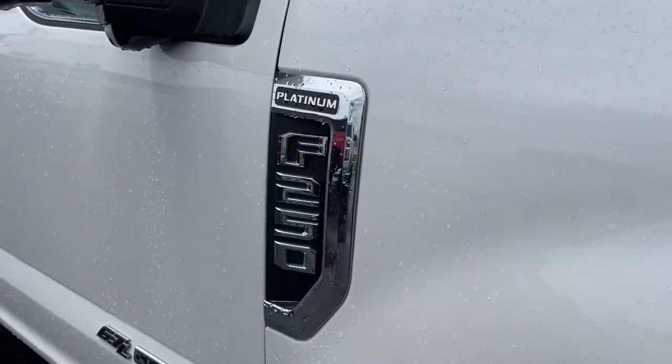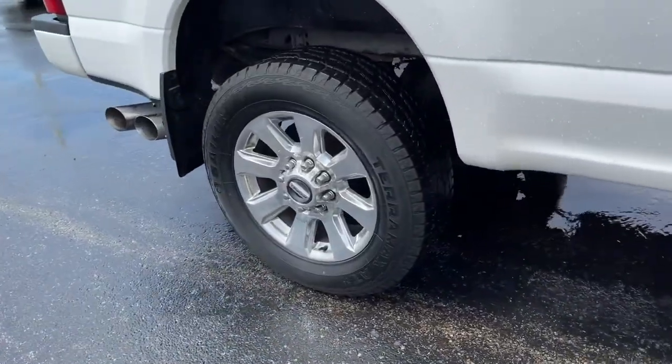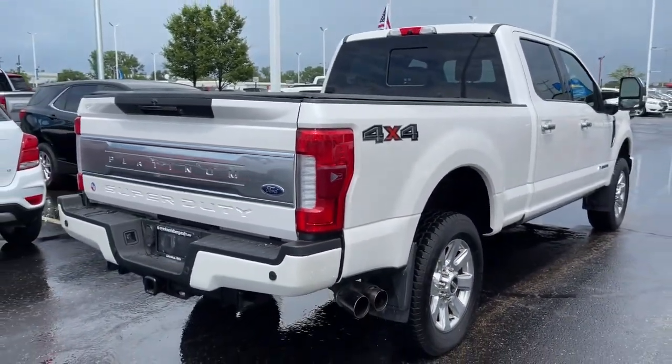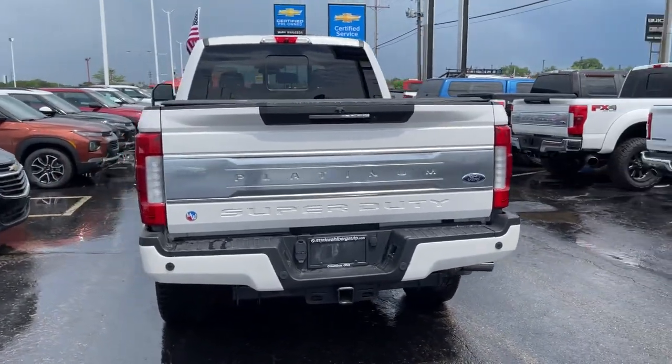Make the most of every drive when you travel in modern style and comfort. Sculpted lines and a quiet cabin soothe your mind, while the latest safety and infotainment tech keeps you secure, focused, and entertained. All you need to do is relax and enjoy the ride. These are just some of the great options this vehicle comes with.